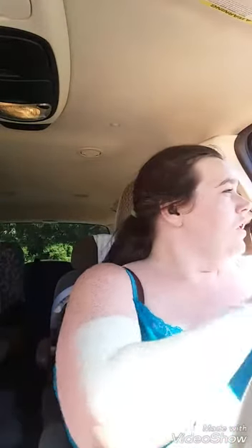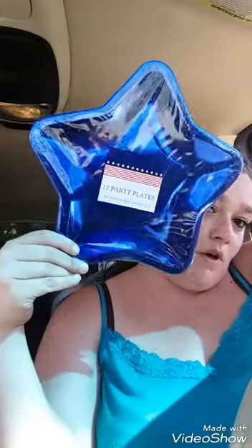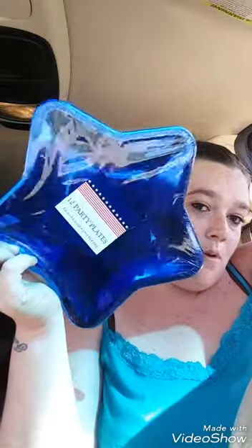Got some party stuff — my son's birthday is Mario themed this year, so we got some green cups for the Mario theme. They're just regular standard 12-pack, 9 ounces. We also got some 4th of July cups that will work for the Mario theme — 12 in a pack. We're going to go back and see if they have more.